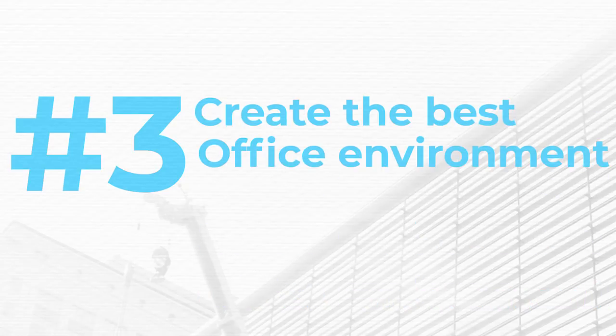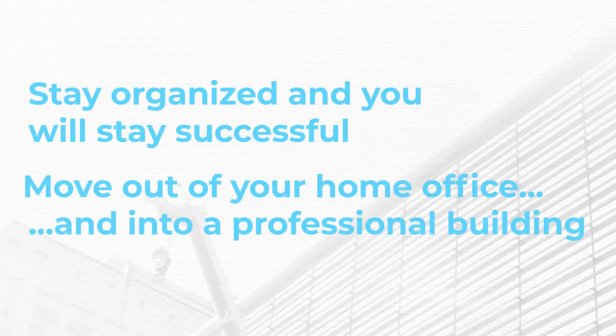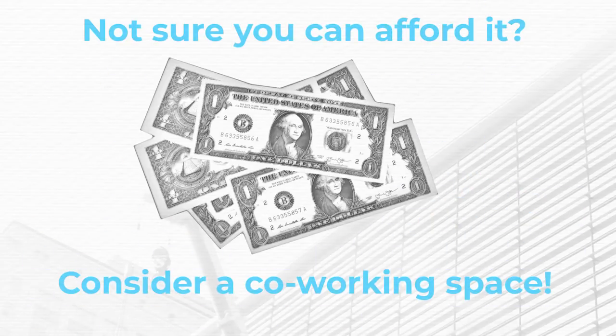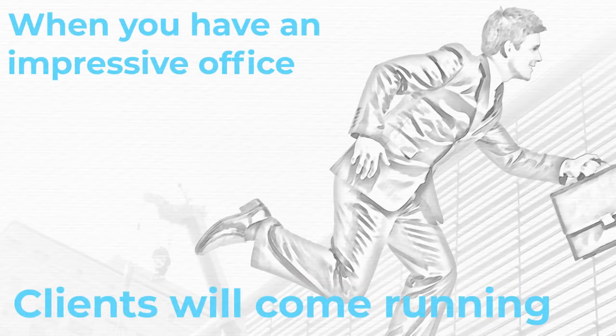Number three, create the best office environment possible. Stay organized and you'll stay successful. Move out of your home office and into a professional building. Not sure you can afford it? Consider using a co-working space. When you have an impressive office to hold meetings, clients will come running.